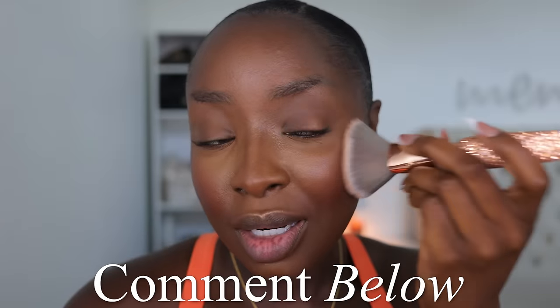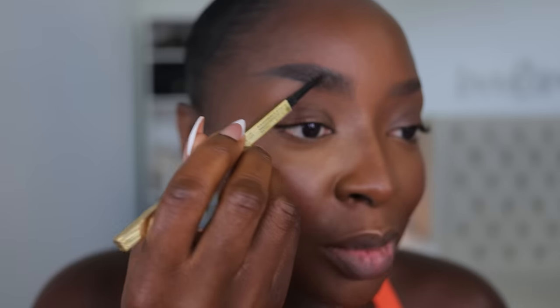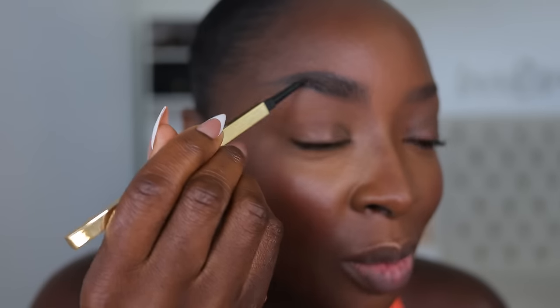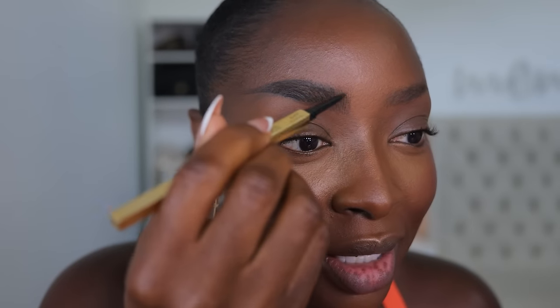I'm using this Koki Cosmetics brow pencil in black — it's more of a soft black — doing my brows the way I always do them, because it's my face and my prerogative. Doing some upward strokes and cleaning up the bottom. You can barely see where my microblading is — I need to get that redone. The lady I used to go to in San Antonio is nowhere to be found, so I need to find someone else to do my microblading again.